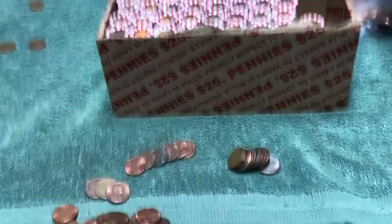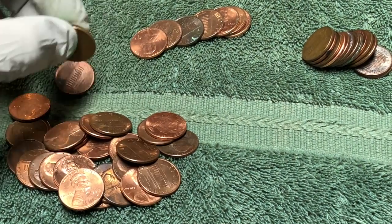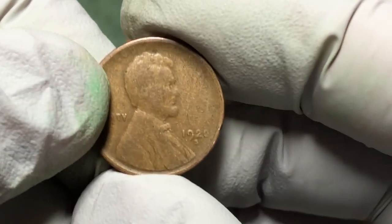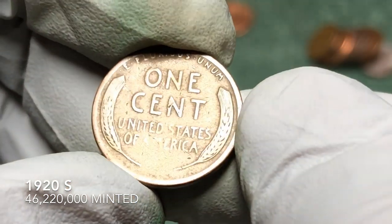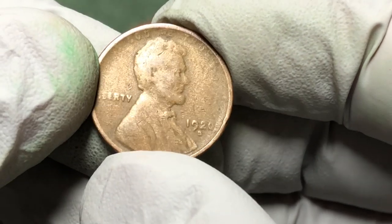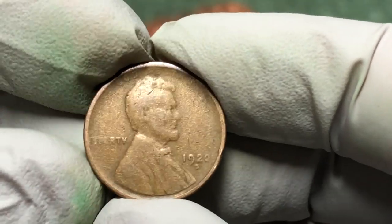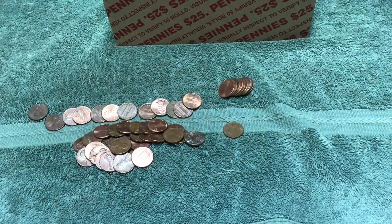This is roll number nine. Found one older Canadian, and now we've got another wheat penny. It's pretty worn, haven't seen the year yet. Looks like a 1920 — 1920s. That's pretty cool. Usually these older ones, if they have a mint mark, tend to be more valuable. I'll put the stats down below in the corner so you'll see how many were minted. I don't think I have one of those — awesome.